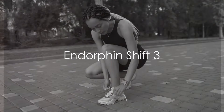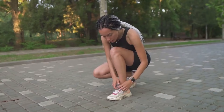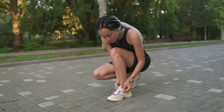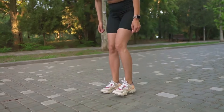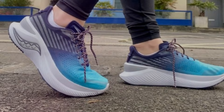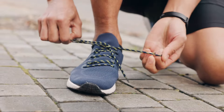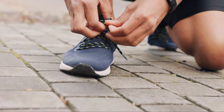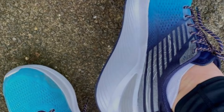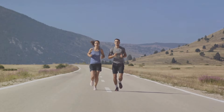Coming up next is the Endorphin Shift 3. This shoe is a trailblazing advancement for anyone looking to go the distance. Equipped with a symmetrical medial post, the Endorphin Shift 3 offers a unique stability feature, ensuring your foot lands in a balanced position with each stride. This is particularly beneficial for those long-distance runs where fatigue can often lead to imbalances and subsequently injury. The Endorphin Shift 3 also boasts a thick, cushioned sole, providing an extra layer of shock absorption, meaning less stress on your joints and a smoother ride overall.